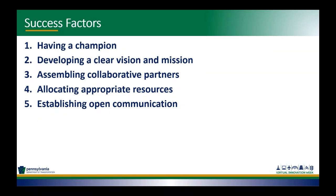What are some of the success factors found both nationally and within Pennsylvania for local road safety plans? The first thing is having a champion — someone who really advocates for the local road safety plan and gathers the support it needs to see it through to successful implementation. A local road safety plan should also have a clear vision and mission statement so that all stakeholders are united towards a common goal.